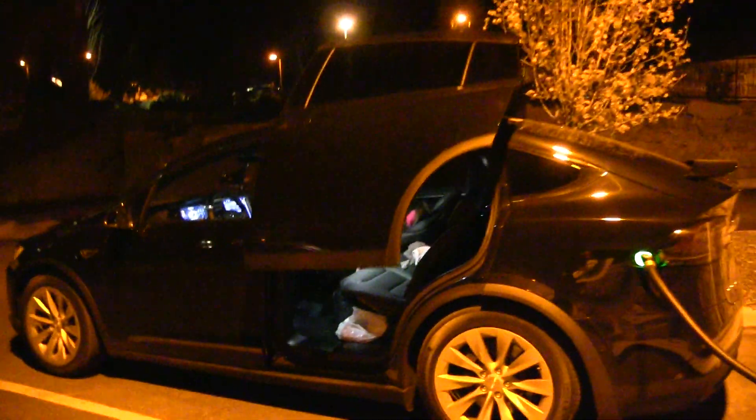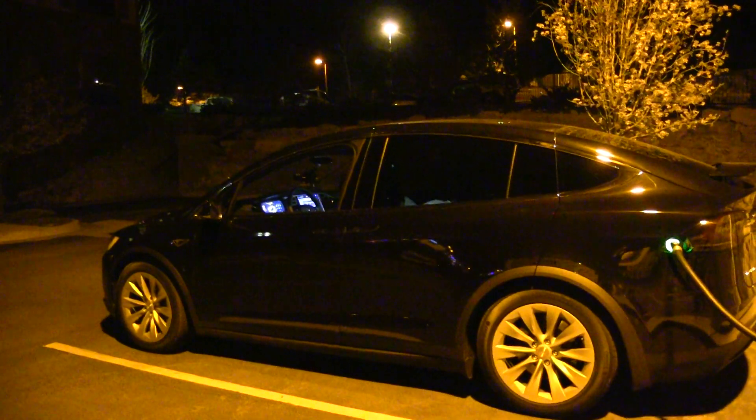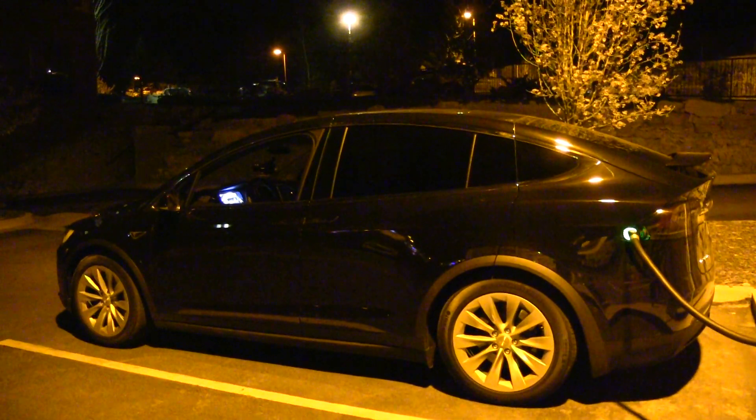I'm going to close it now. I'm starting to like the Model X more and more. Like many people say it's just a large version of the Model S — well, I have to disagree.